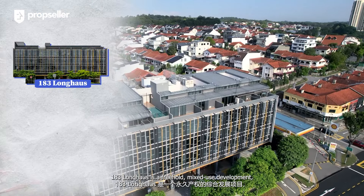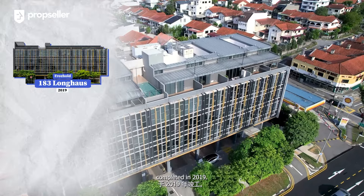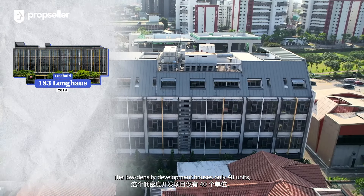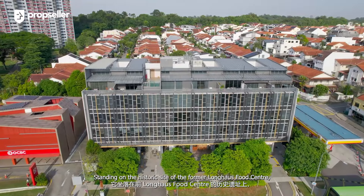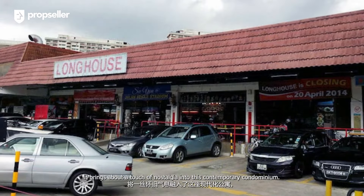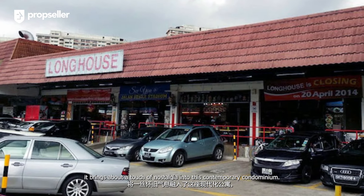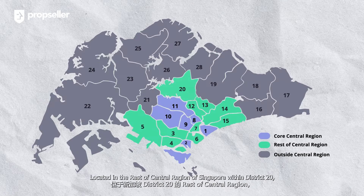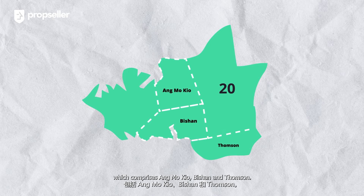183 Longhouse is a freehold, mixed-use development completed in 2019. The low-density development houses only 40 units across two blocks. Standing on the historic site of the former Longhouse Food Centre, it brings a touch of nostalgia into this contemporary condominium. Located in the Rest of Central Region of Singapore within District 20, which comprises Ang Mo Kio, Bishan, and Thomson.